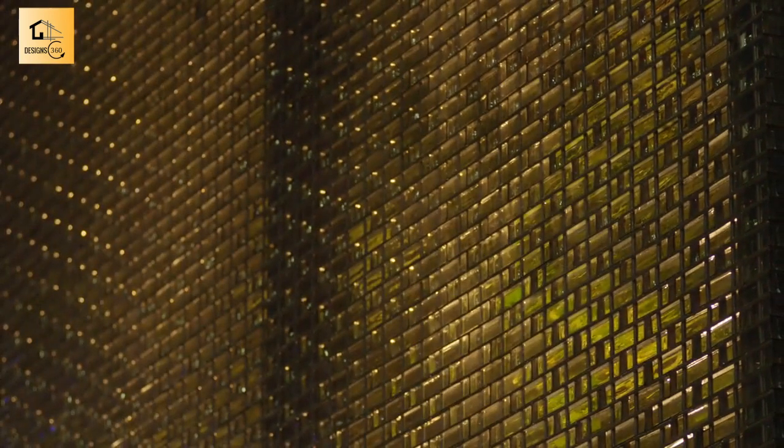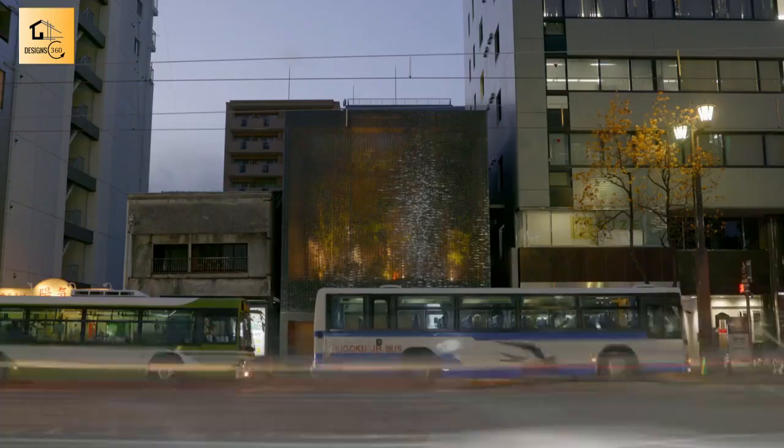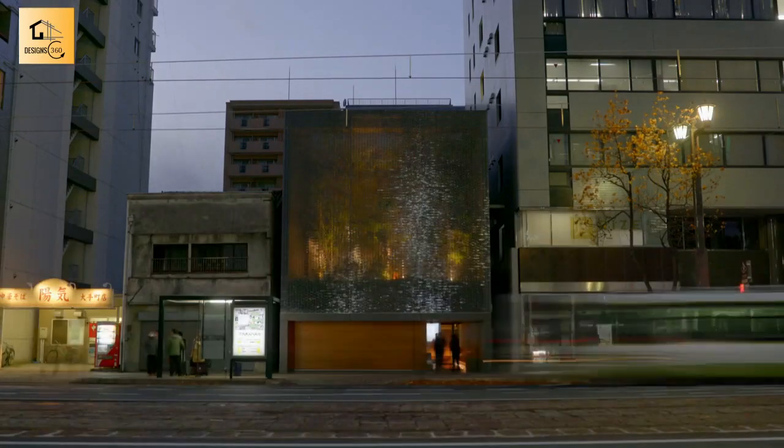This profound serenity would be remarkable anywhere, but to find it amidst the frantic bustle of 21st-century city life just beyond the front door makes this an extraordinary home.